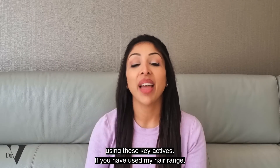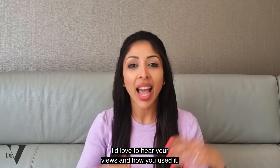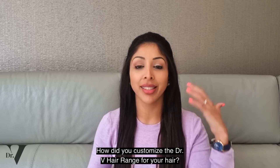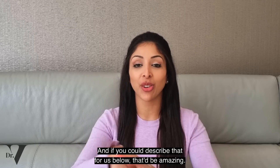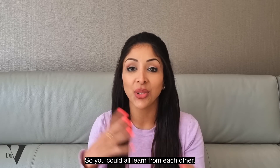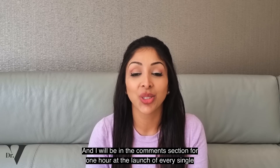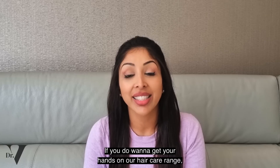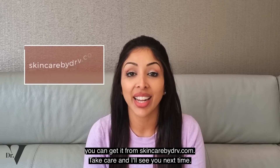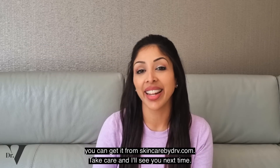If you have used my hair range, can you write down below what you thought about it? I'd love to hear your views and how you used it. How did you customize the Dr. V hair range for your hair? I will be in the comment section for one hour at the launch of every single video. Thank you so much for watching. If you do want to get your hands on our hair care range, you can get it from skincarebydrv.com. Take care and I'll see you next time. Bye!